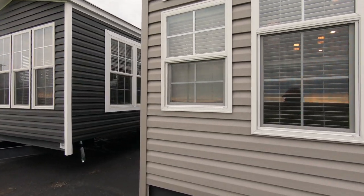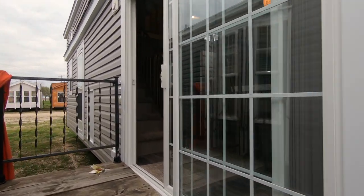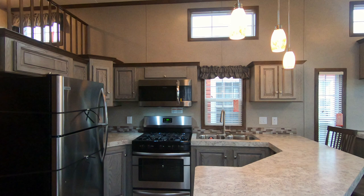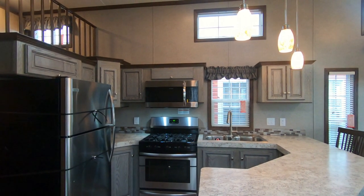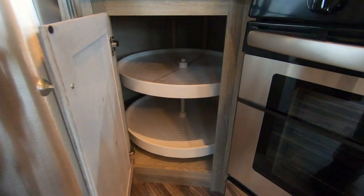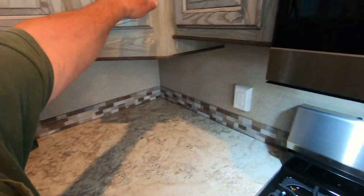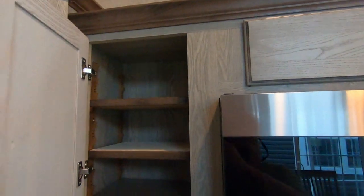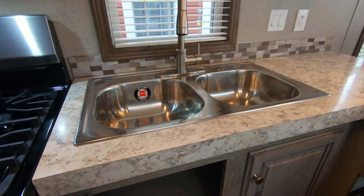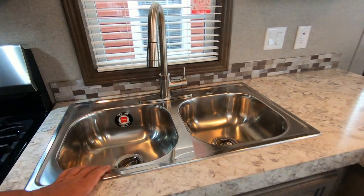This is unit number 12088, a 2020 Quail Ridge 39 AK FFL. Love this floor plan — it's got stainless appliances, 30-inch range, 30-inch convection microwave. There's a lazy susan, a lot of nice cabinets, big cabinet with adjustable shelving, four drawers, and a stainless steel single-lever faucet with a pull-out sprayer.